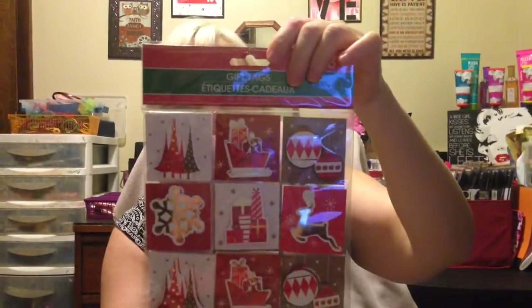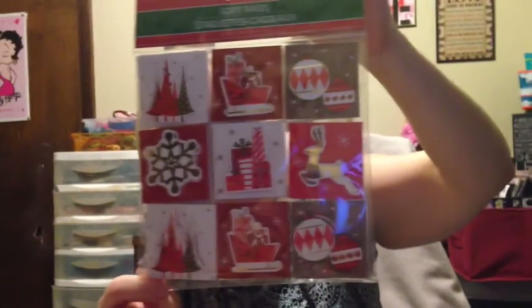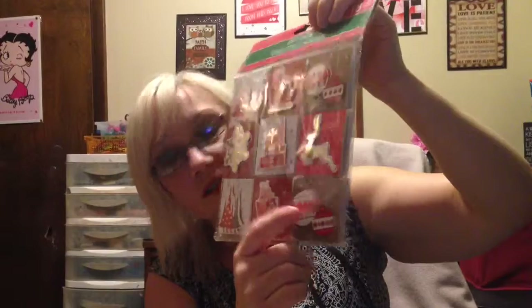And then of course I got some stickers. First, for the gift tags — I got gift tags, and I really like these, and there's tons more. I'll probably get different ones. They're just really pretty. They're amazing. And of course, stickers — we'll get to the stickers.